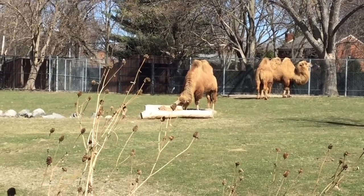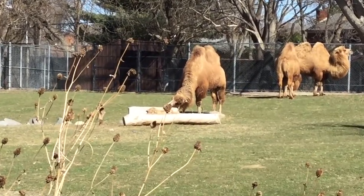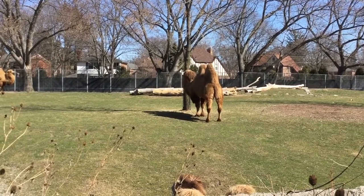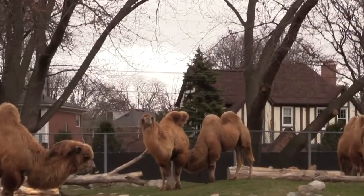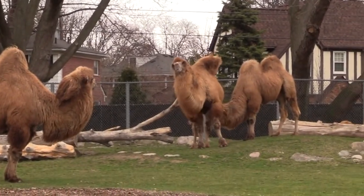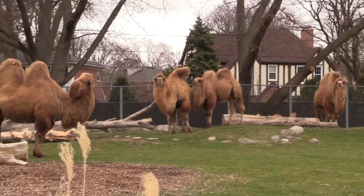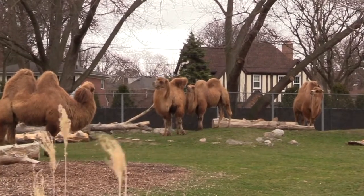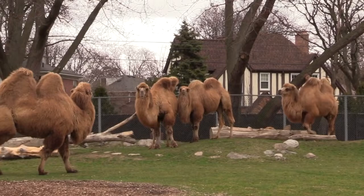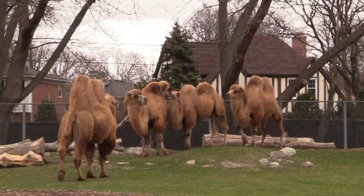In their habitat, zookeepers provide enrichment that stimulates their minds and encourages natural camel behavior. You'll also find a few logs and trees that make excellent back scratchers. The Detroit Zoological Society is committed to helping animals not just survive, but thrive. For the resident caravan, that has meant acknowledging their individual needs and personalities, and providing them an enriching diet and habitat.